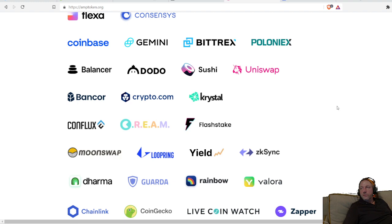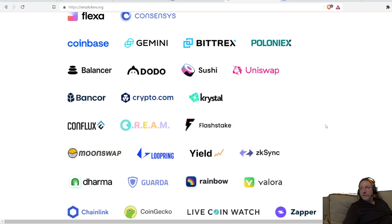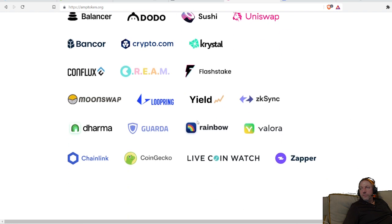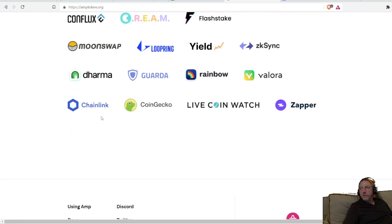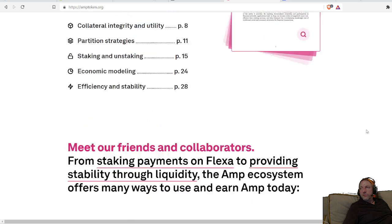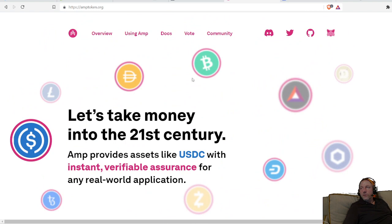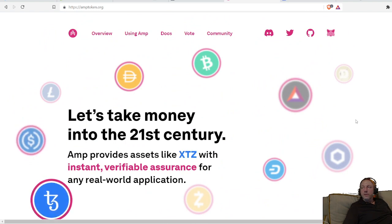It's all built on the Flex network. They have quite a few partners and are on a number of exchanges. They're also on Binance — you can buy AMP on Binance. I believe they were just listed on Binance. This gives you a little overview on the AMP token.